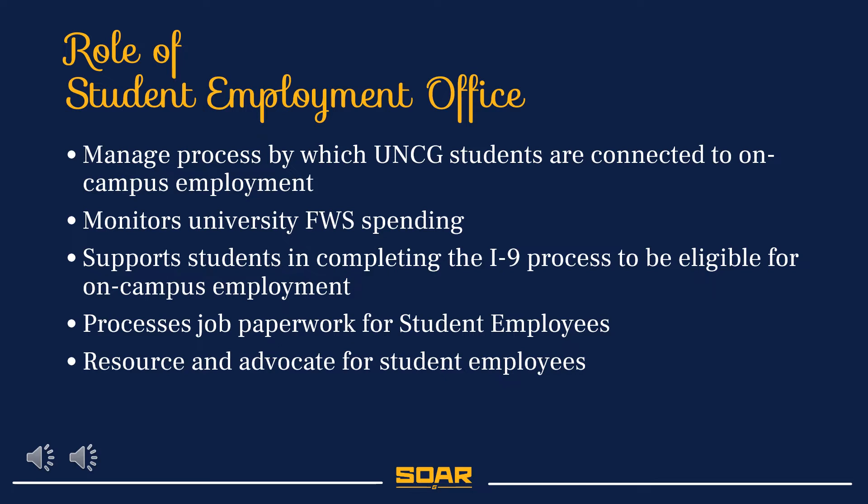My role is housed in the Student Employment Office located in Career and Professional Development. The Student Employment Office manages the student employment process by connecting students with on and off campus opportunities, assisting the Financial Aid Office in managing federal work-study awarding and spending, verifying students' work eligibility by processing I-9s and all other hiring documents, and serving as a resource and advocate for prospective and current Student Employees.